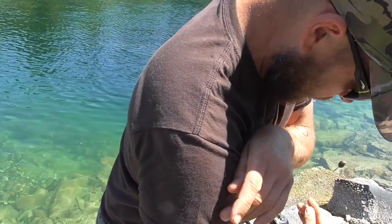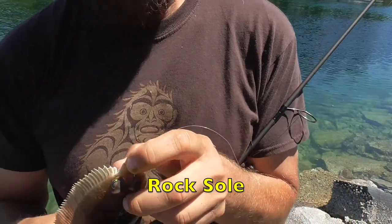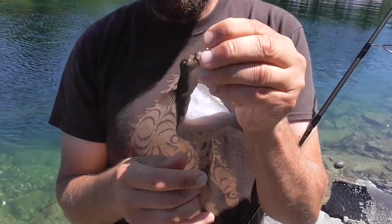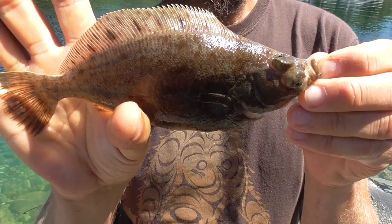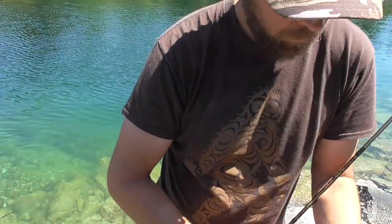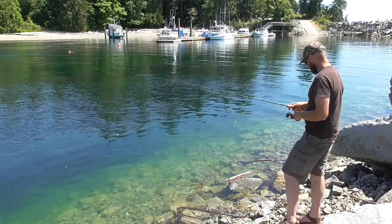I just caught a little ground fish. I'll have to look at my books. It swallowed the hook. I just caught another one — I'll have to look at my books to see what it is.